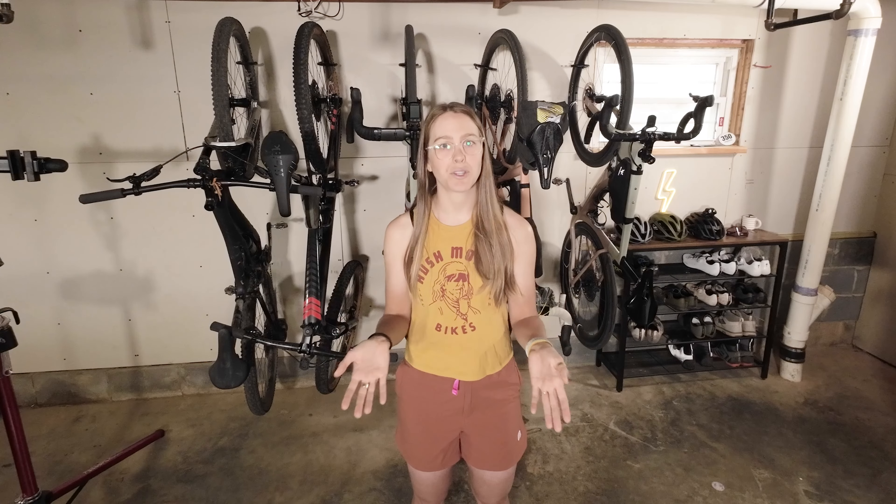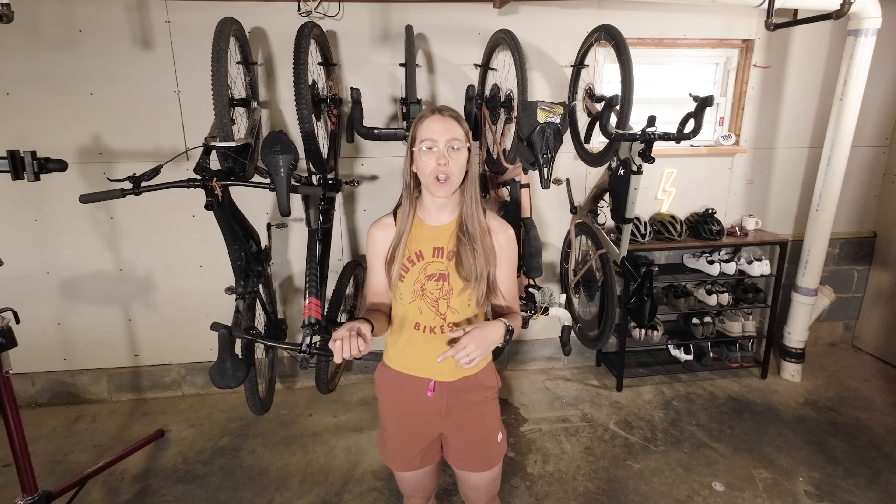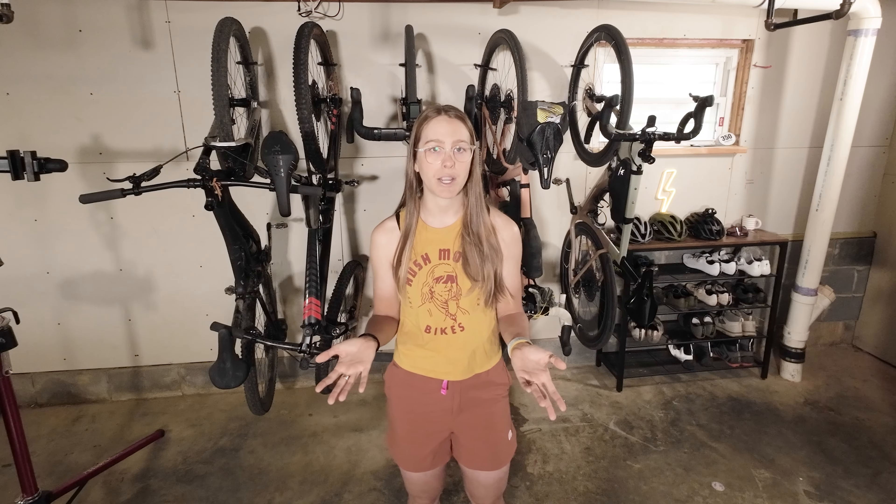Before we get started, I wanted to let you know that the clothing I'll be wearing today is from Velocio. Not only is Velocio clothing top-notch, they also sponsor the women's gravel team that I race for. Although the clothes are from Velocio, you can still find these types of clothes in many other cycling brands out there.